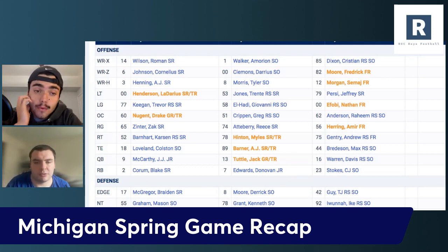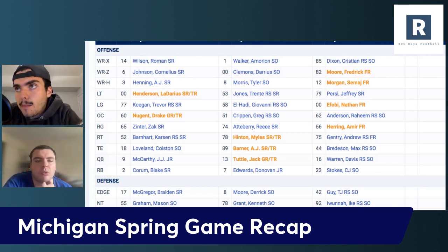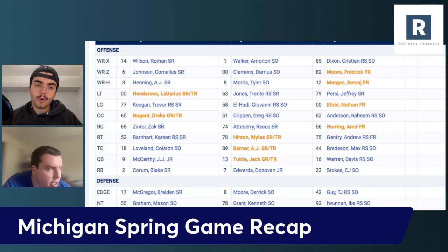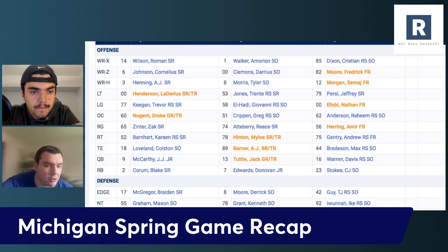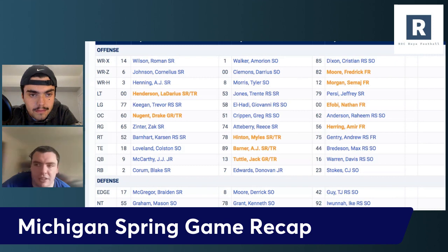Getting to the offensive line — we have legit 12 guys that I think would be starting on most Power 5 football teams across the country. Raheem Anderson, I thought he stood out in a big way. And Giovanni Elhadi — we kind of knew what he was coming in as, but he's another guy who's going to be tough to get off the field. In terms of competing for the tackle spot, aside from Barnhart, I don't think the others are really going to be in the mix to start. But for the interior lineman position, it's going to be really hard to keep Elhadi or Raheem Anderson off the field.